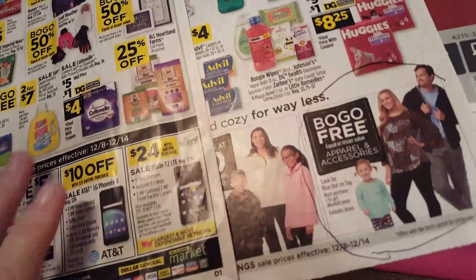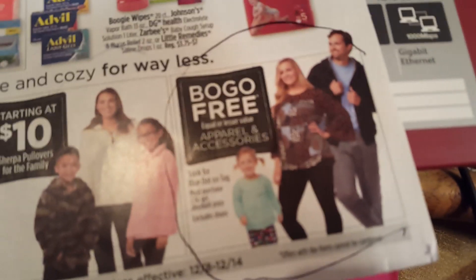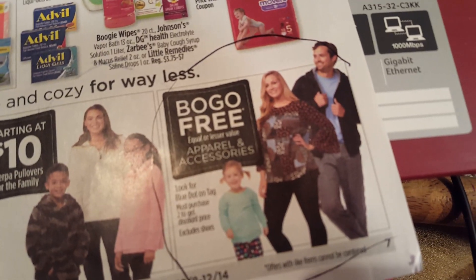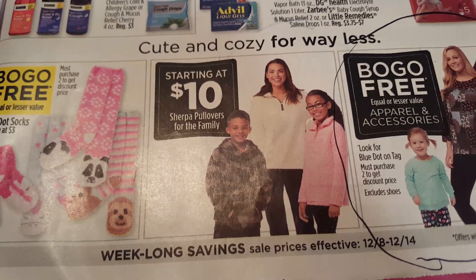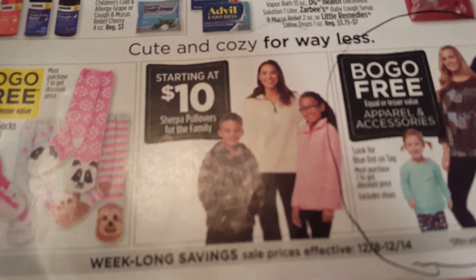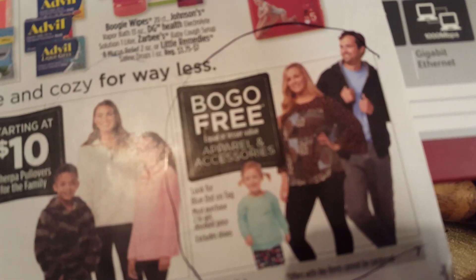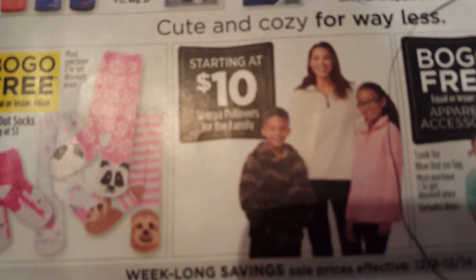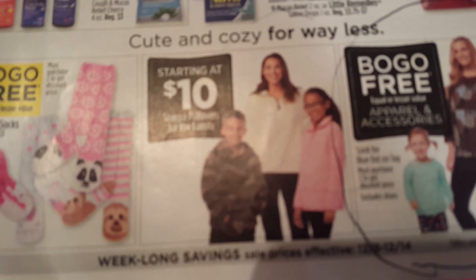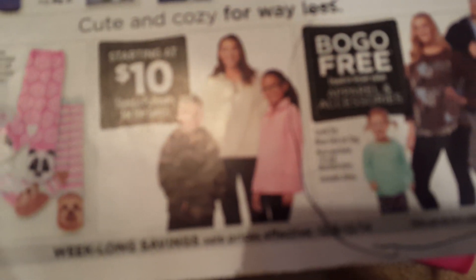Now my other deal is actually a suggestion for Saturday, unless you absolutely have to have something or it might be gone. They have these fleece pullovers, guys — Sherpa pullovers. They're right here. Starting at $10. And right now, next to it, it says BOGO — buy one, get one free apparel and accessories. So that means you can get two of these pullovers for $10. Awesome — one for you, one for a gift, guys.